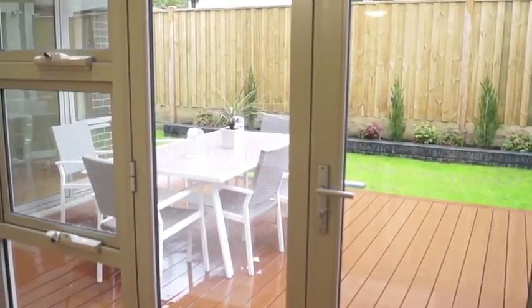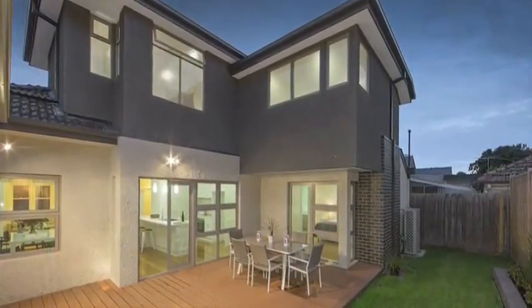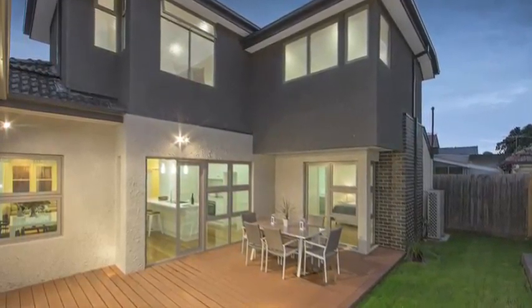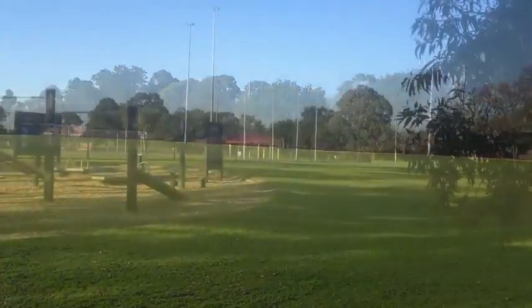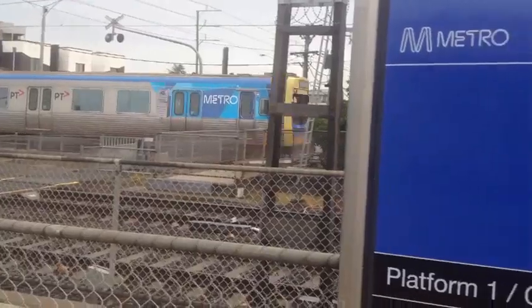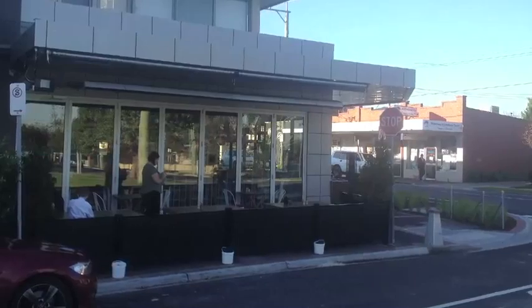The outdoor entertaining features include a deck and low maintenance garden. Situated amidst expansive reserves, playgrounds and parks, and conveniently close to public transport, shopping centres and cafes.